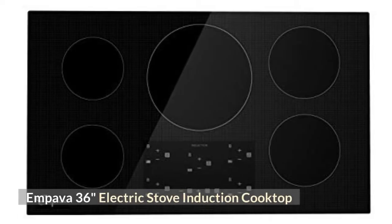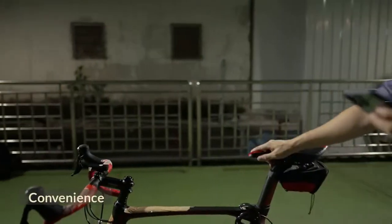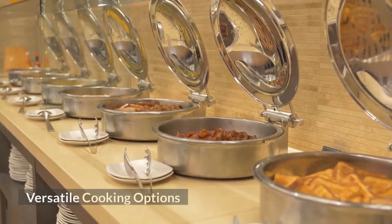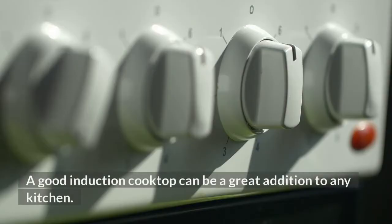Empava 36 Inches Electric Stove Induction Cooktop. Features include: High Quality Construction, Convenience, Versatile Cooking Options, Long Lasting Life, and Durable Finish. A good induction cooktop can be a great addition to any kitchen.